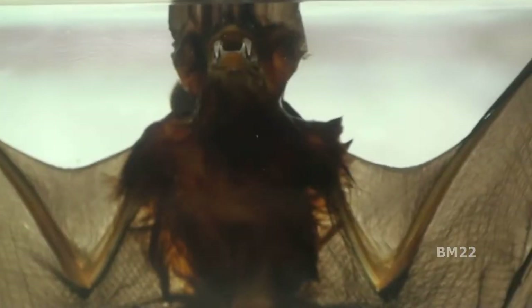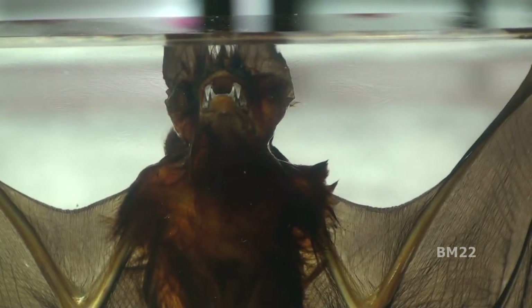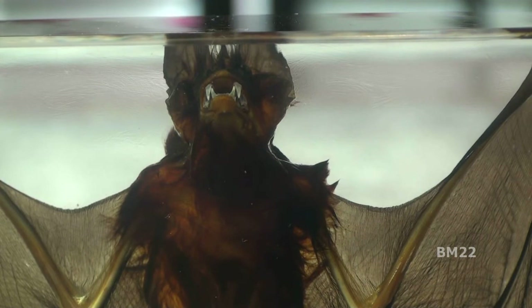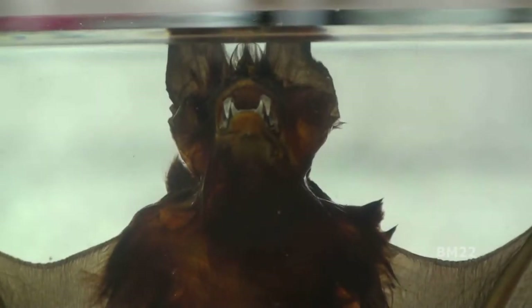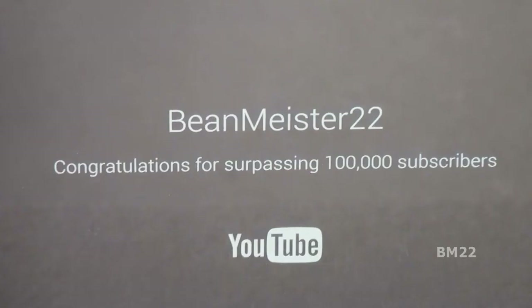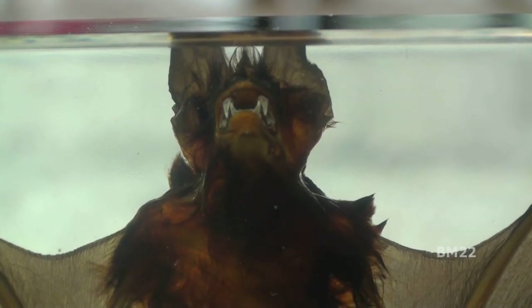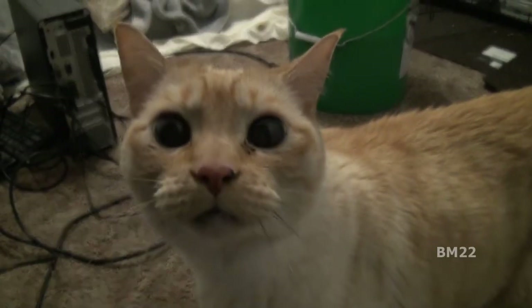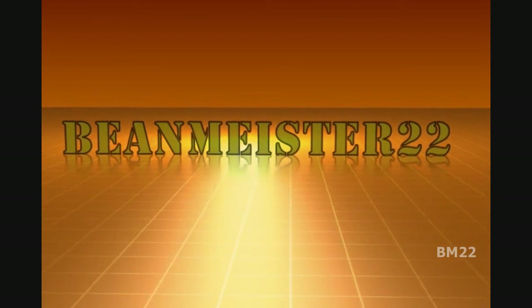Cool item — do you want one? Do you already have one? Do you think it'd be a great gift? Leave your comments in the comments section. Today we referenced Scream Queens season two and also the vampire comedy What We Do in the Shadows — great show. Both shows had been around a while before I saw them on DVD and Blu-ray. As always, thanks for watching. Beanmeister22 — the most dangerous man on YouTube.